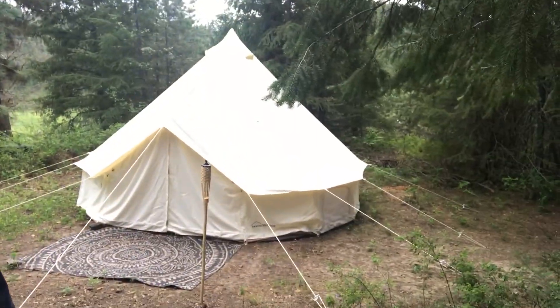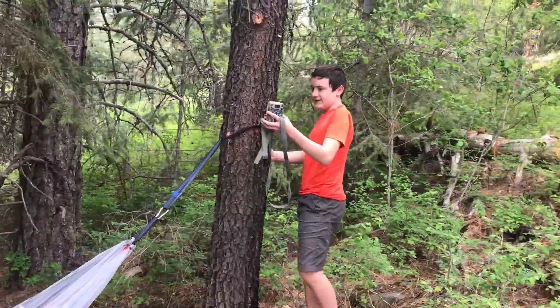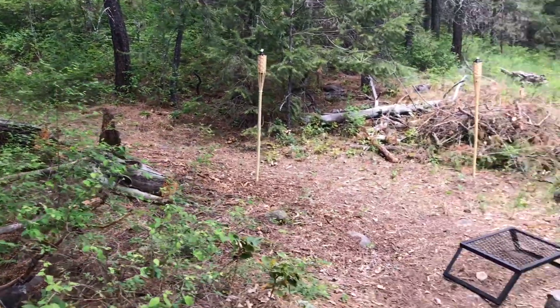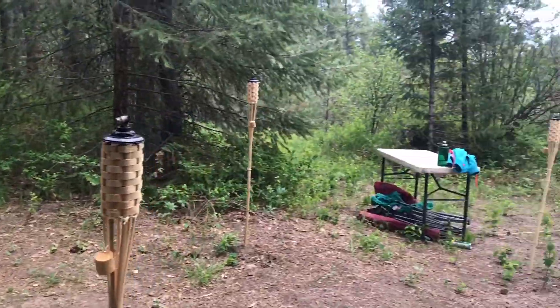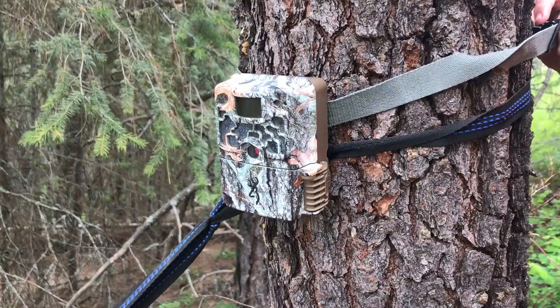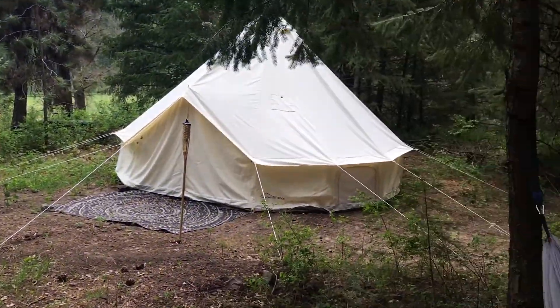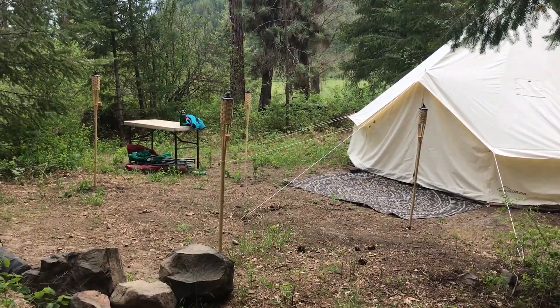So we're up here by my tent and we're going to see if we can capture anything walking by up here. We're going to put it on this tree and see if we can get anything coming down this path. We're going to cross our fingers and hope we get something this time. This should have a view of these three roads intersecting, and hopefully we'll capture something — but nothing scary since I want to camp up here.